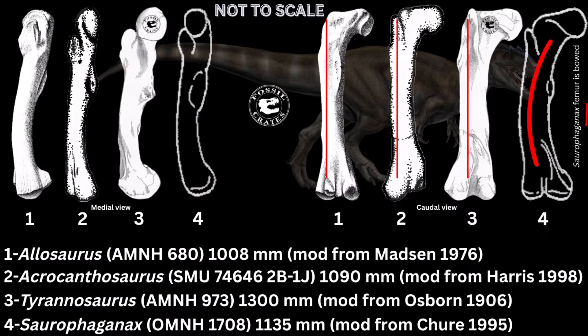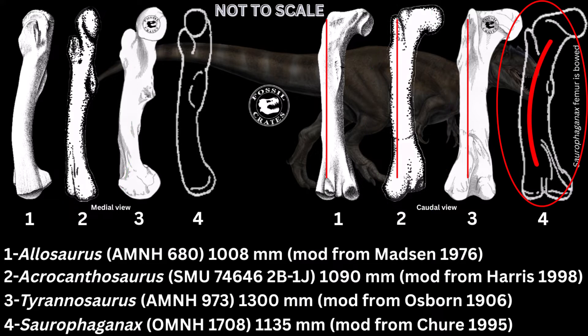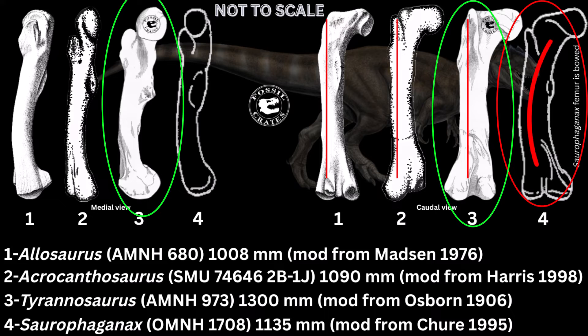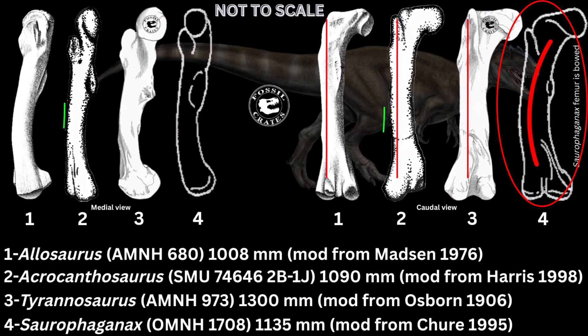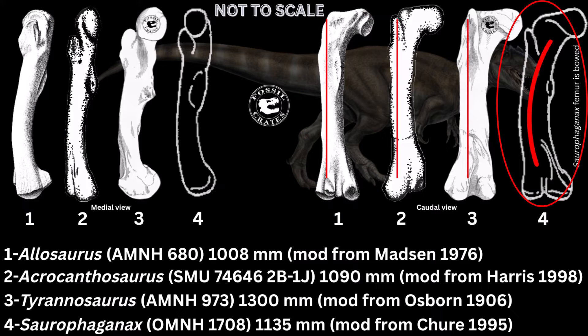When you look at the femur of Saurophaganax, it's bowed — look at this picture here, you can see an outline. I compared this femur to that of Acrocanthosaurus, an early Cretaceous supergiant theropod, and Tyrannosaurus rex, the king of them all, plus the largest Allosaurus for good measure. You can clearly see there's a difference in shape to the Saurophaganax femur that's not present on Allosaurus, which I think is pretty cool.